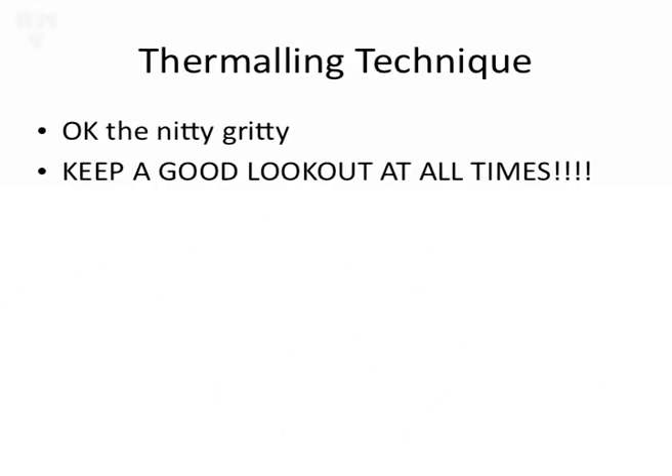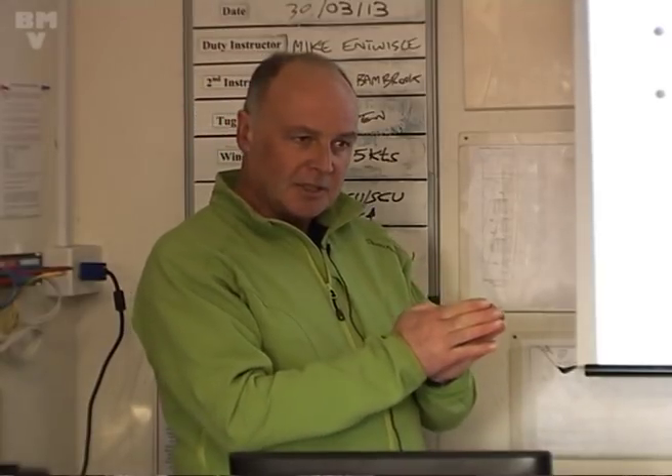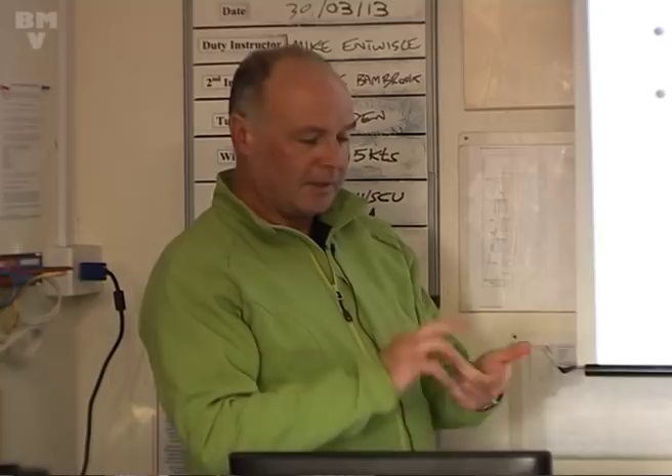That's what you're doing - you're actually going up - and you can use the instruments to confirm a little later on. A good look at all times is absolutely essential. That's the whole crux of the talk, to be honest. Thermal entry: I'll break it down into three stages - thermal entry, the actual centering, and how to leave the thermal.